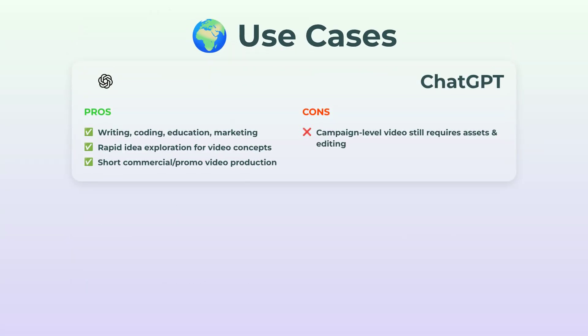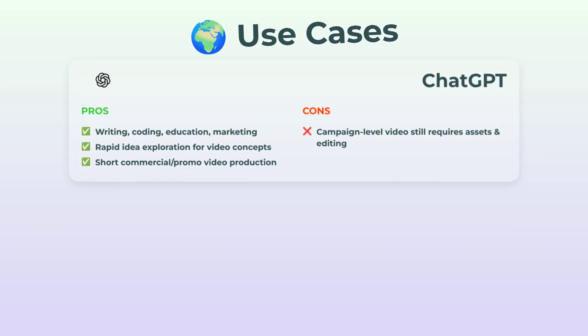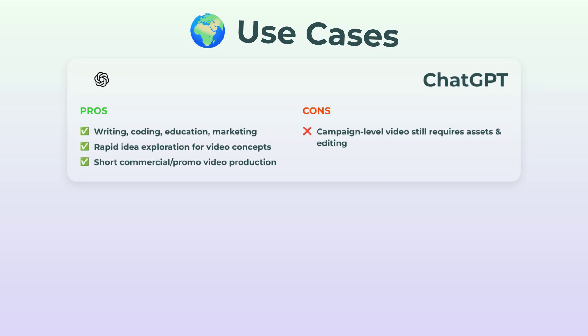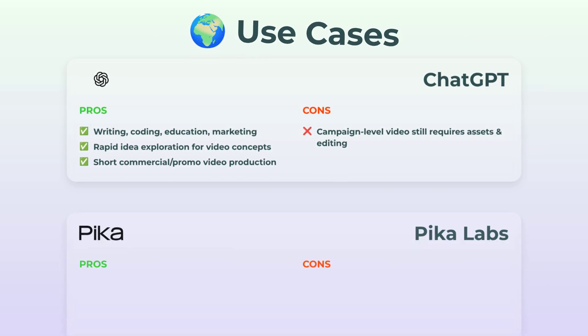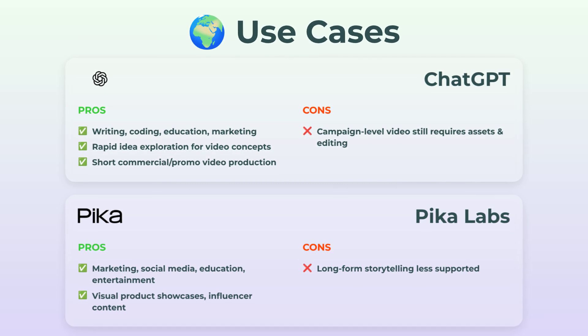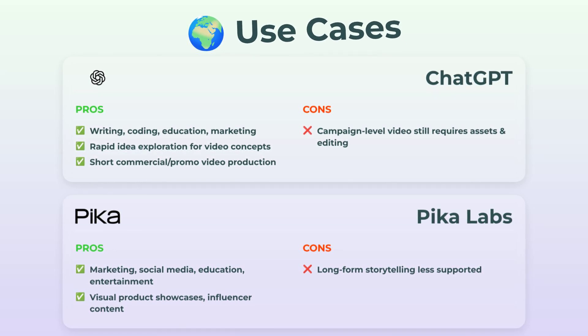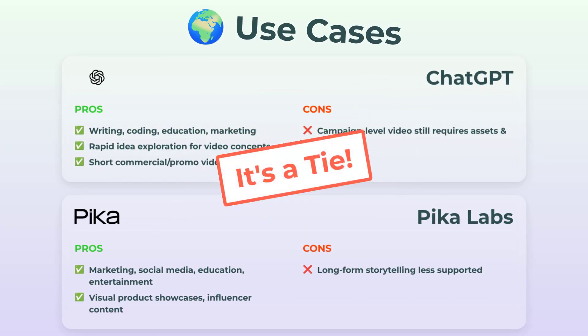All right, use cases. ChatGPT is a beast for writing, coding, brainstorming ideas, marketing, and exploring new concepts. With Sora, you can whip up quick video promos or draft campaign concepts. But more involved video projects still need some manual editing. Pika Labs? Straight up built for content creators. Marketing, social posts, education — you name it. It's awesome for product showcases, influencer vids, basically anyone who wants to make something eye-catching in just a few minutes. Both handle their side of things really well, so in terms of actual use cases, it's a tie.